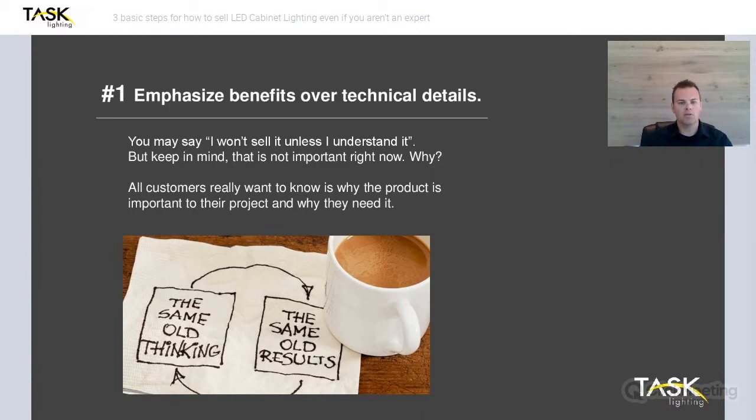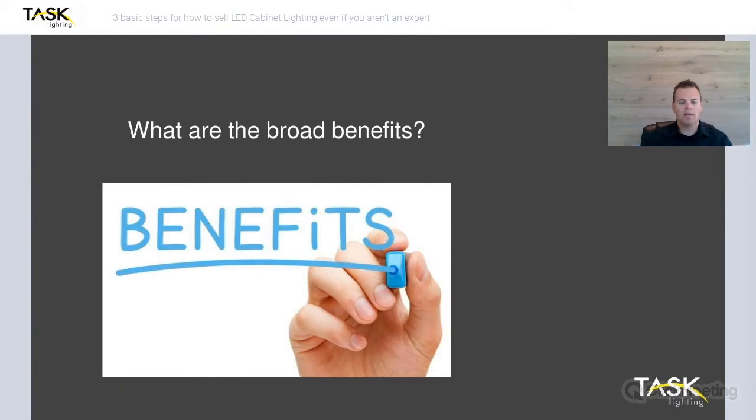All the technical details aren't important right now — that's what our support team is for, which we're going to show you a little bit later. There are five basic benefits we're going to cover today. They're not limited to these, but these are five really big ones that'll help you when it comes to selling lighting.